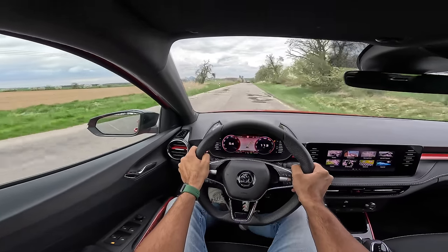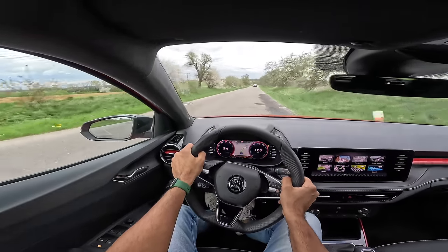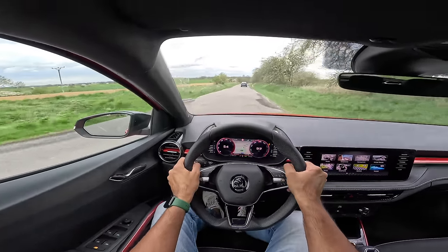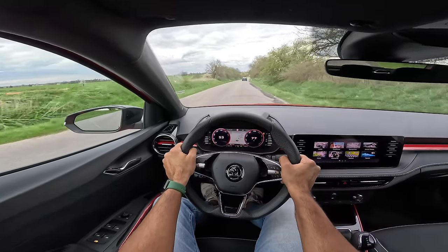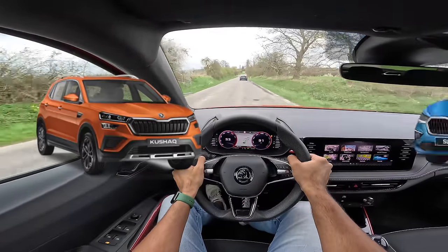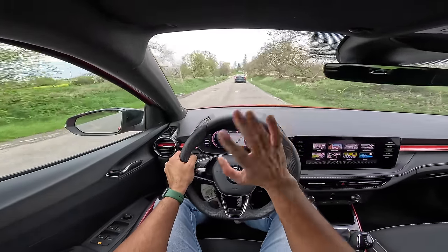So guys, this is my vlog of the Skoda Fabia Monte Carlo — a fun, nice car to drive. If you liked this vlog, make sure to give it a thumbs up. I hope Skoda actually launches this car in India. Brakes are super strong, really very sure-footed — this is a fantastic car which unfortunately won't come to India because of various reasons. But anyway, we have the Kushak and the Slavia with 1.5 TSI engines which are really very punchy in terms of performance. Bye!